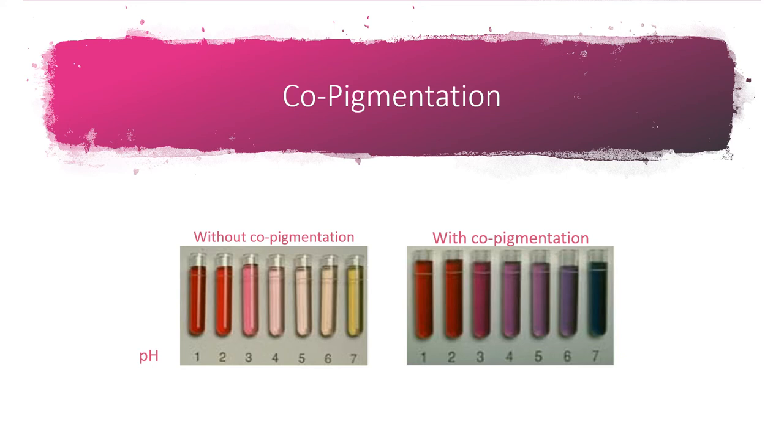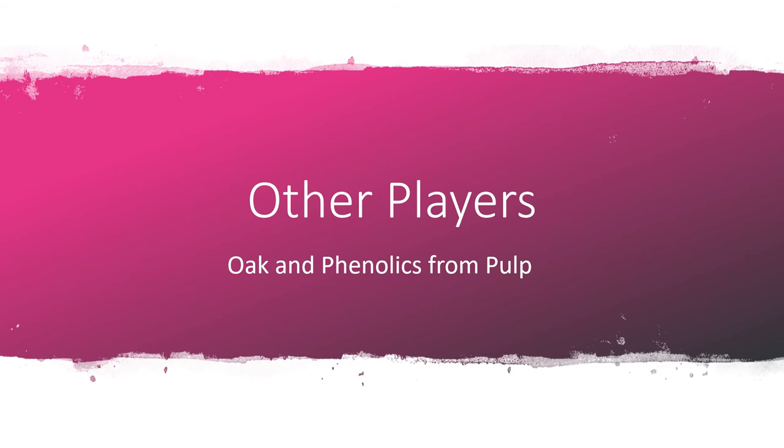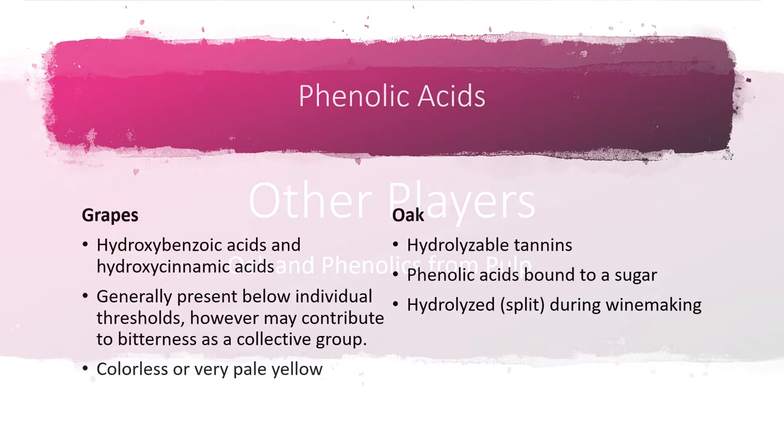Here's a diagram of a model wine that includes copigmentation cofactors versus no copigmentation cofactors — when you have those cofactors, the color darkens up so much. As the final kicker for this presentation, we're going to discuss oak and phenolics, which can come from pulp. These can be concerns unique to white wines, but because it's pulp, these compounds can also be in red wines.